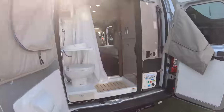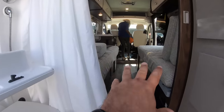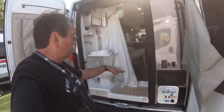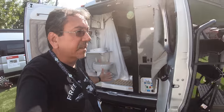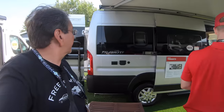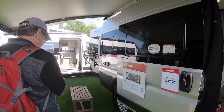This is the K floor plan. You have twin beds in this floor plan and a rear bathroom, which is really cool because if you're in a very remote place, you can do your business with a view. This is the 59K, which is the more popular iteration of the Travato.